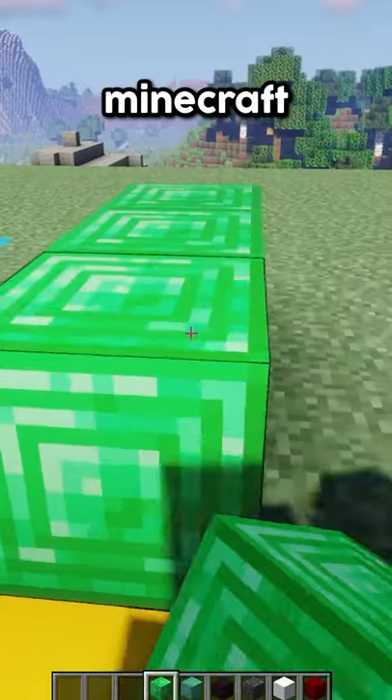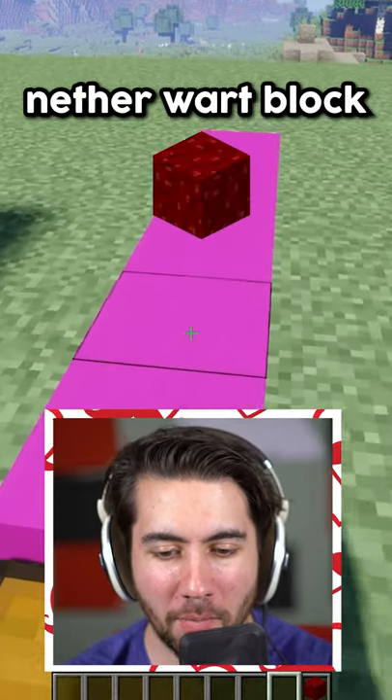Today we're looking at the best sounding blocks in Minecraft. Number one is the nether wart block. Listen to this.